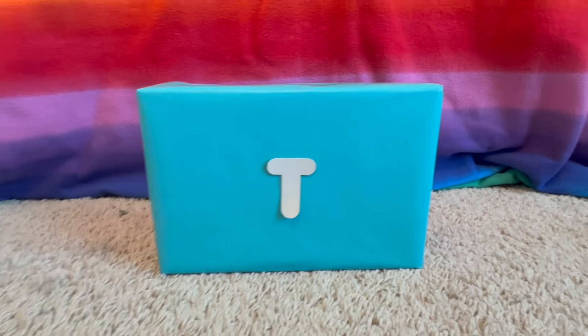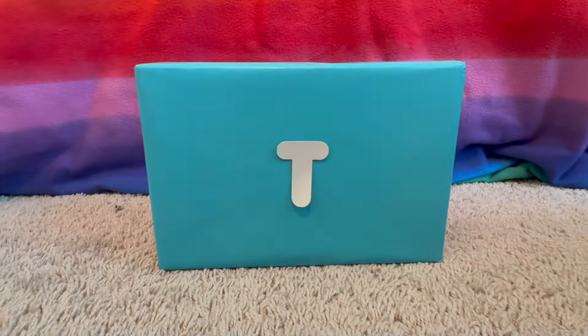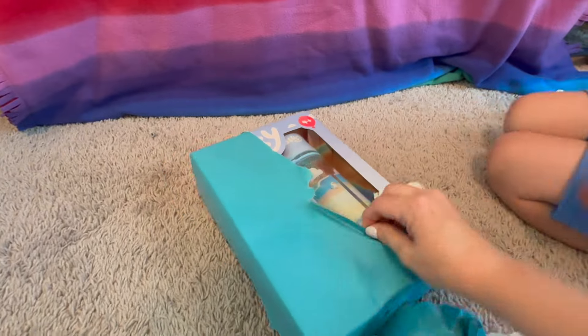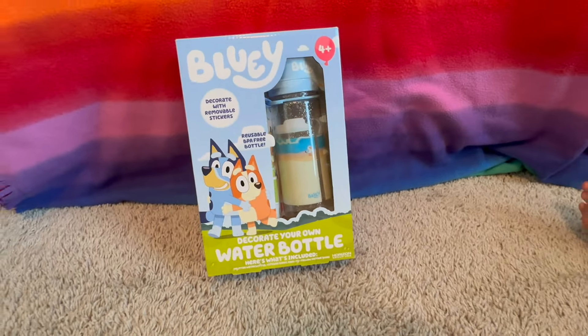What's the next letter? T. What color is this one? Light blue. Let's get it open. It's a Bluey water bottle — you get to decorate your own. How fun!